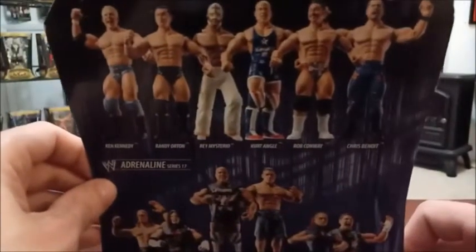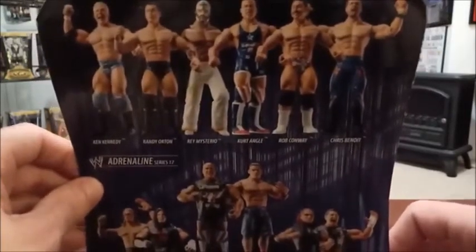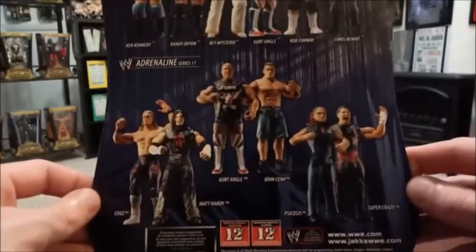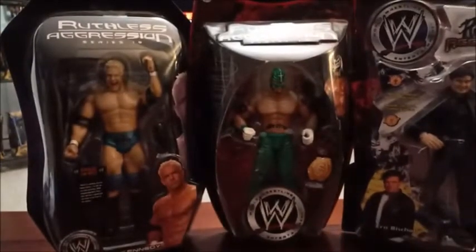He didn't really have the WWE career people expected, but regardless I was a Kennedy fan and had one of his shirts back in the day. Here you can see him in the blue gear. His Series 19 also includes Randy Orton, Rey Mysterio, Kurt Angle, Rob Conway — people don't remember Rob Conway — and then a Chris Benoit advertisement, Edge, and Matt Hardy. There also looks like a rival series with Psychosis, Super Crazy, and Angle and Cena.